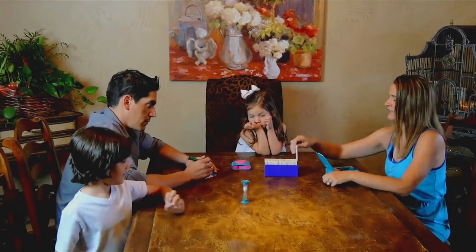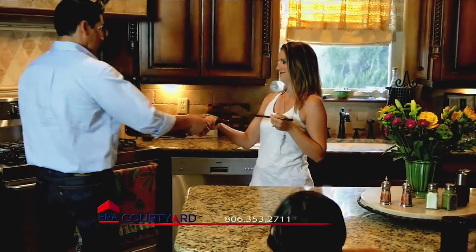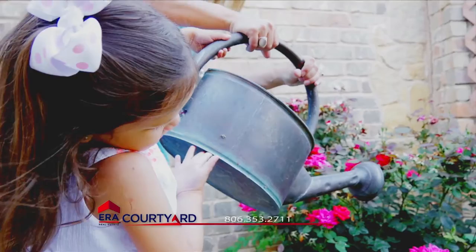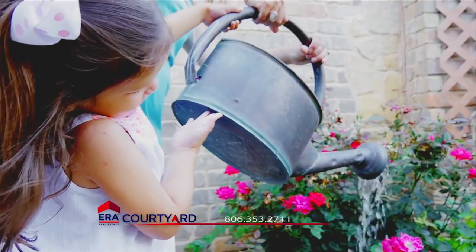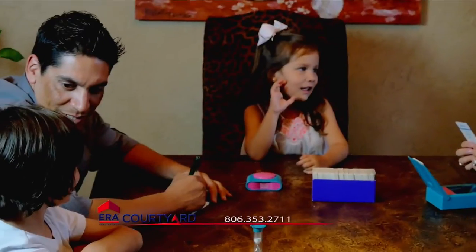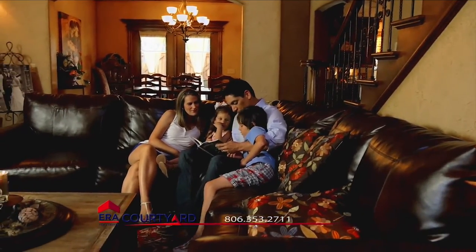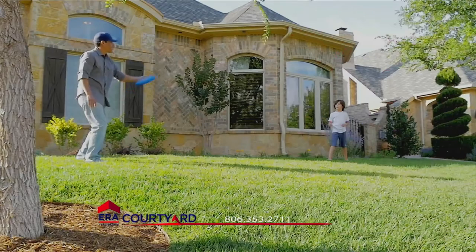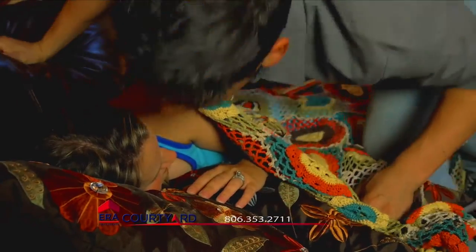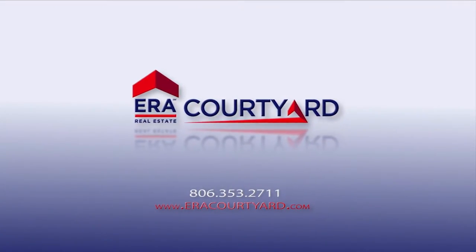This is where you play. This is where you relax. This is where you gather with friends and family. This is where you live. Selling or buying a home is one of the biggest financial and emotional transactions you may ever face. At ERA Courtyard, we understand. Each of our professional realtors will utilize the latest cutting-edge tools and treat you with the utmost respect as we advise you, guide you, negotiate for you, and protect you through the entire process. This is your investment. This is your future. Trust ERA Courtyard to guide you safely home.